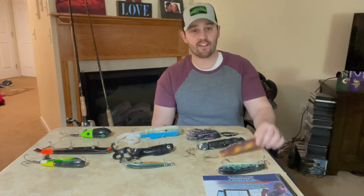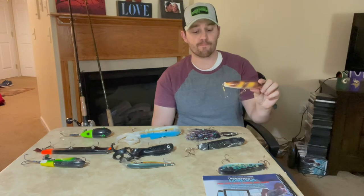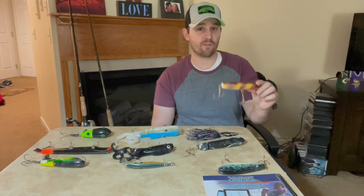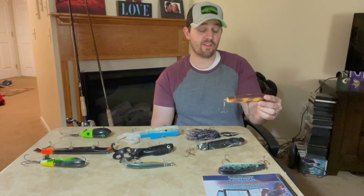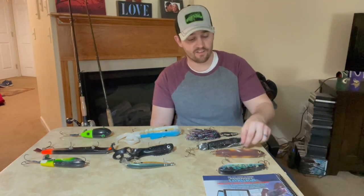It's still worth being on this table because it is an effective bait — many times that bait has been the only thing that got a fish to go during a day. I like to use it during the summer months, really early summer all the way through early fall. Some people say you can throw topwater all the way to ice-up, but that's not necessarily what I do.